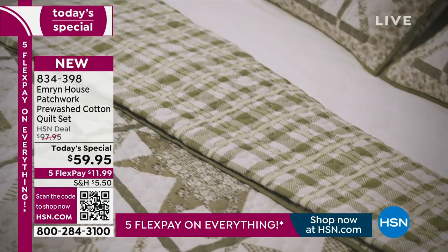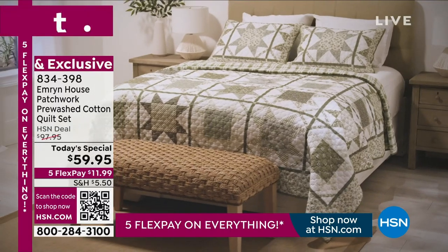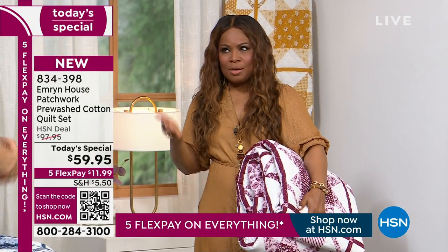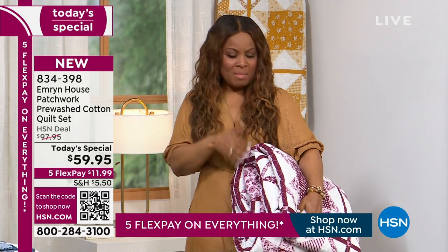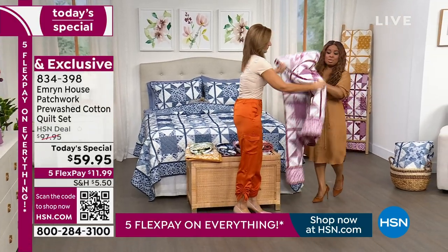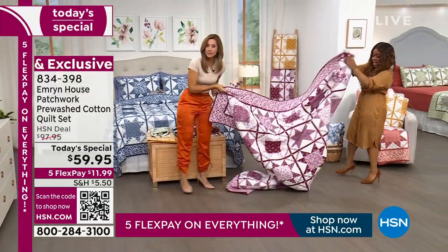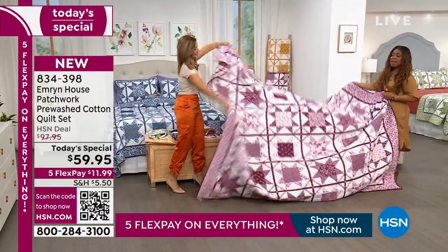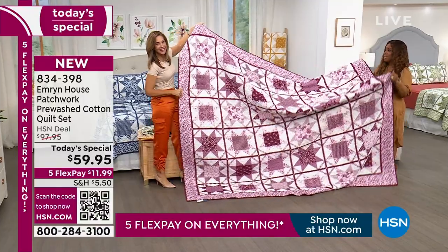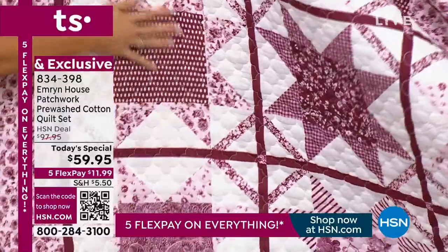Twin, full, queen, king — any size, same price. That is not what you typically find in brick-and-mortar stores. One of my favorites and one of your favorites is this Merlot. It's so beautiful and rich — look at how rich this is, I believe this is the king so you can see how oversized it is. All of them reverse back to the plaid. Imagine if you have a little fire pit outside, even on the front porch — movie night. Because yes, for the bedroom, but most of us are all over the house — on the sofa, making a little pad on the floor for the kids, sleepovers. Kids will make forts with them.